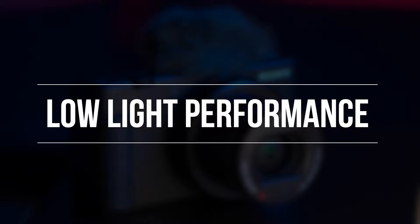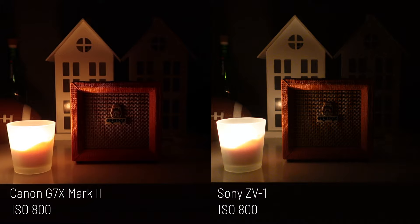Another area I wanted to test was the low light performance of the two cameras, and the results were quite interesting.